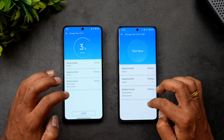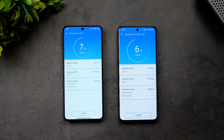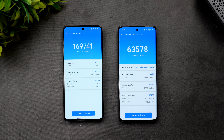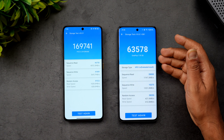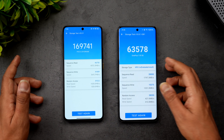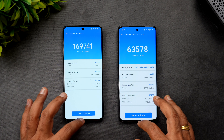Now let's look at storage performance — UFS 4.0 versus UFS 3.1. There will definitely be a difference. The Poco X6 Pro scored around 169,000 to 174,000, while the OnePlus 11R scored 63,578. A very significant difference in read/write speeds — the Poco's UFS 4.0 is clearly superior.